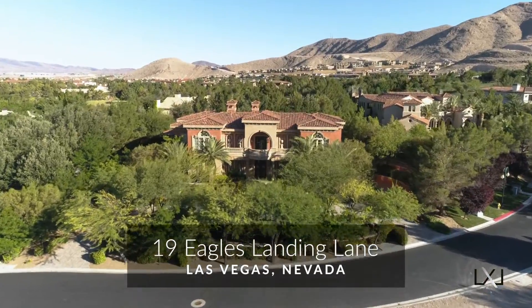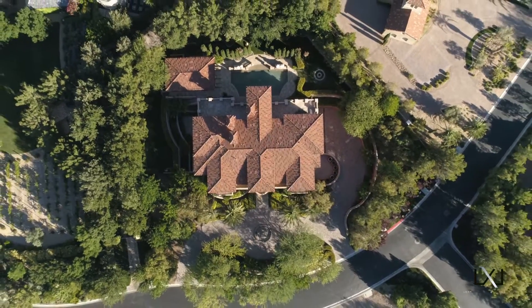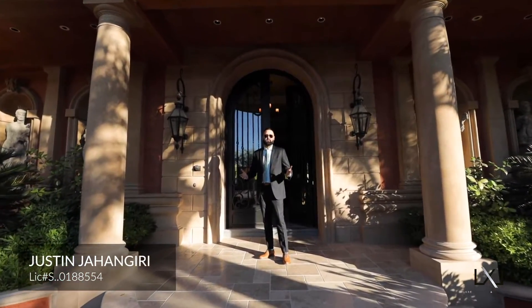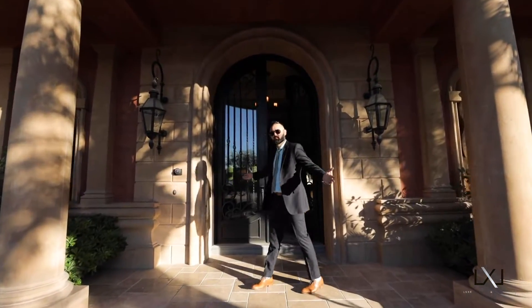Welcome to 19 Eagles Landing in the guard-gated Southern Highlands community of Las Vegas. I'm Agent Justin Jahangiri with Luxe Estates and Lifestyles. Come on in.